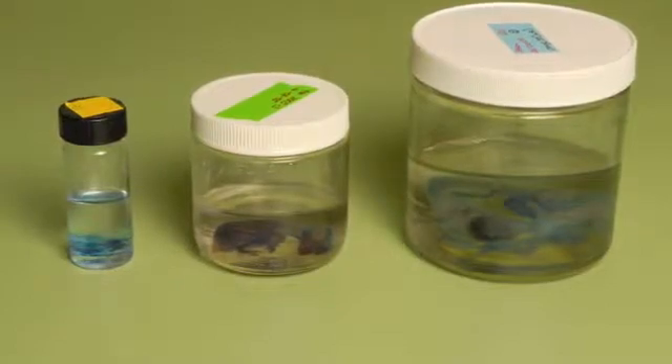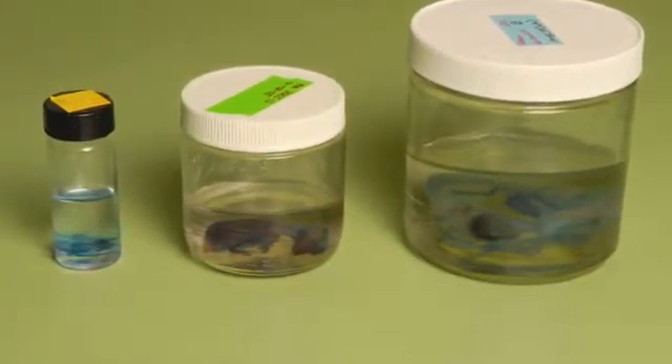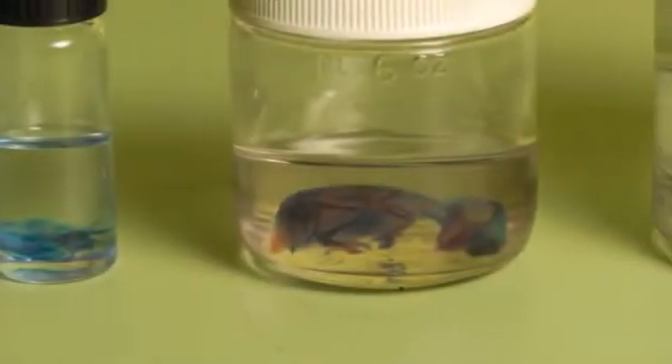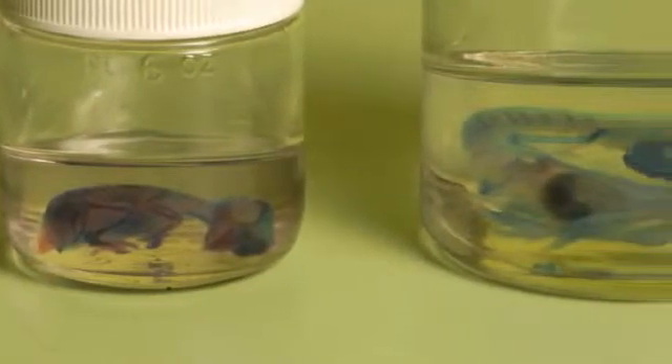These are some bird embryos. We work on birds in particular in my lab because if we can better understand bird embryology, we can also better understand the evolution of development in birds and their ancestry, including dinosaurs.